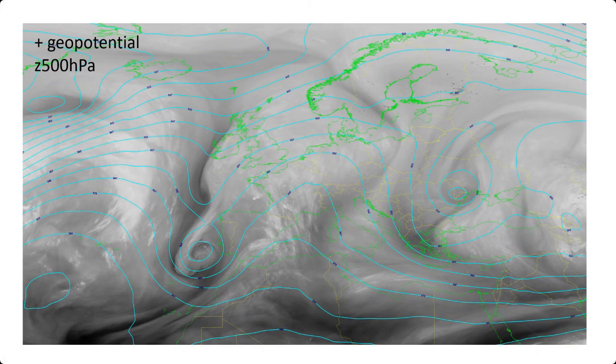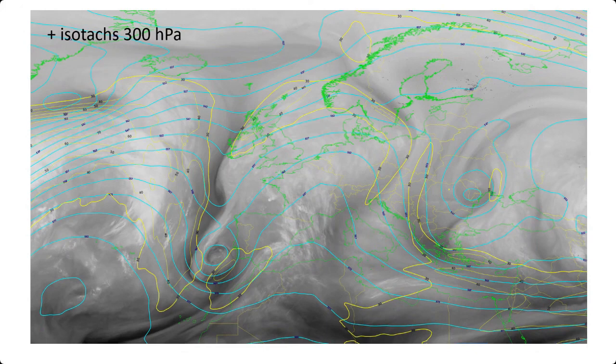If we then overlay the isotachs over the same image, you can see the jet stream southwest of Iceland is quite strong - it's 70, 80 knots. It might be even stronger to the west, but it's out of the scope of this image. The jet stream is meandering over continental Europe quite a lot, taking a cyclonic turn over the west and dipping quite far south to the west of the Iberian Peninsula, and then an anti-cyclonic turn to higher latitudes.